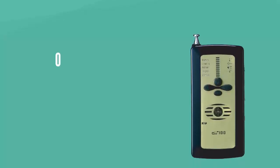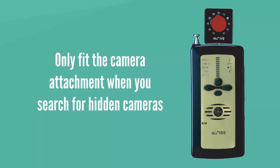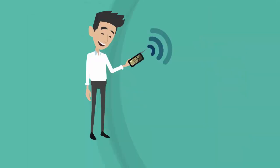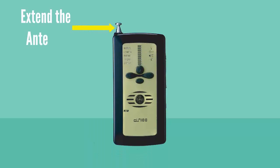Please note: you only need to fit the camera attachment when you search for hidden cameras. While searching for all other unauthorized signals and bugs, do so without the camera lens finder attachment. To start searching for any transmitting devices, simply extend the antenna and turn on your Ultimate Bug Detector.